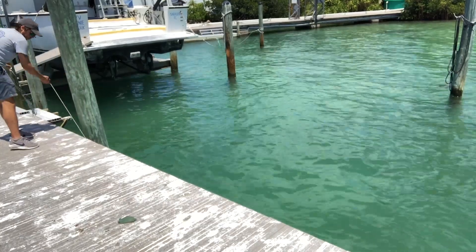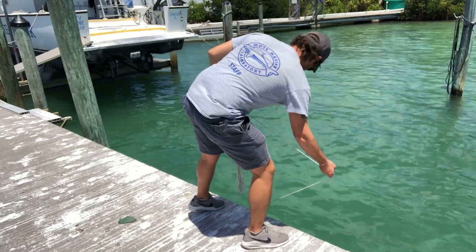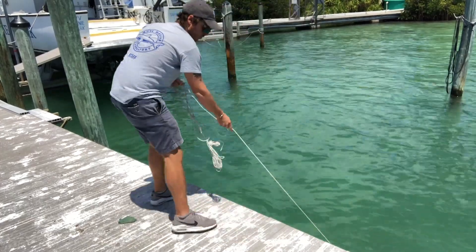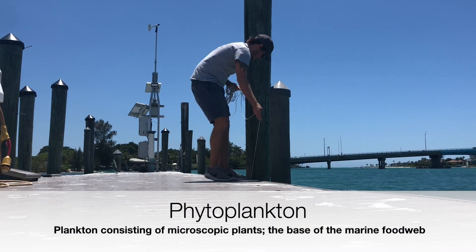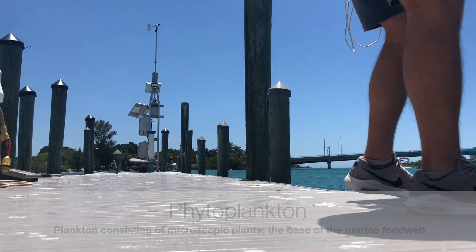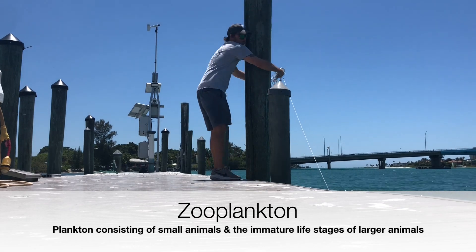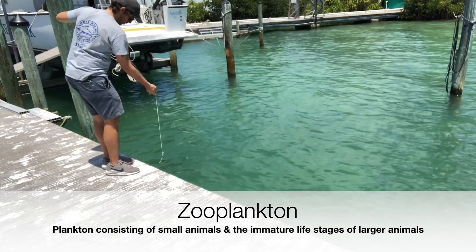The plankton we're talking about today are divided into two main groups: plant plankton and animal plankton. Plant plankton are known as phytoplankton and derive their energy from the sun via photosynthesis. Animal plankton are known as zooplankton — an easy way to remember that is that animals live in a zoo.